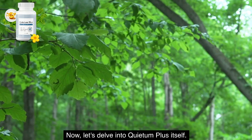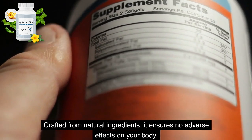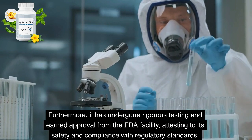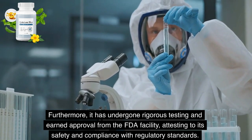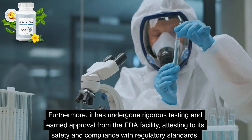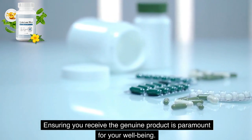Now, let's delve into Quietum Plus itself. Crafted from natural ingredients, it ensures no adverse effects on your body. Furthermore, it has undergone rigorous testing and earned approval from the FDA facility, attesting to its safety and compliance with regulatory standards. Ensuring you receive the genuine product is paramount for your well-being.